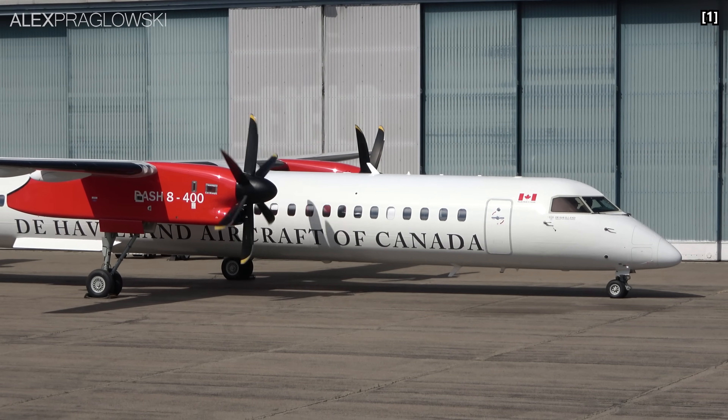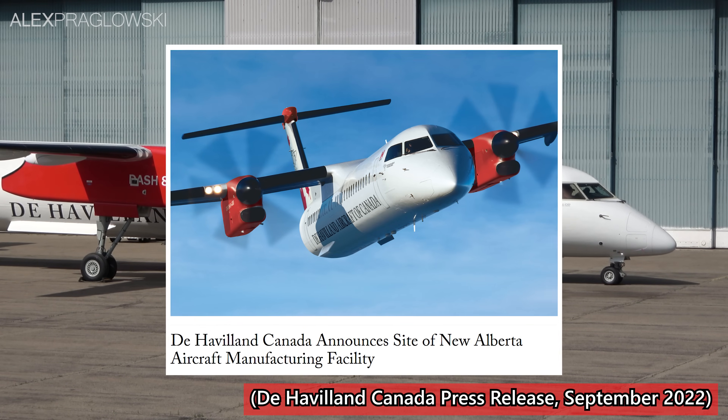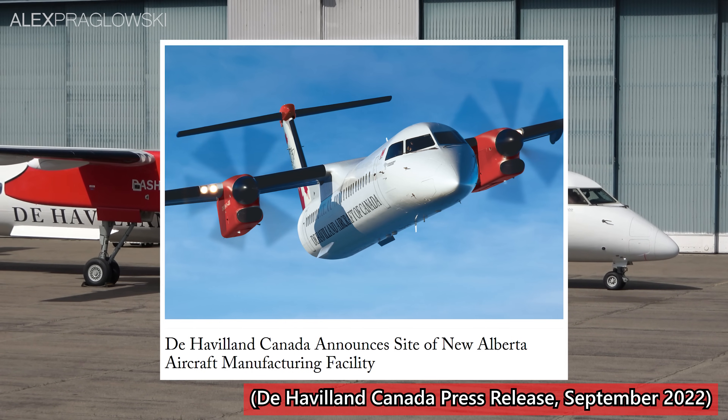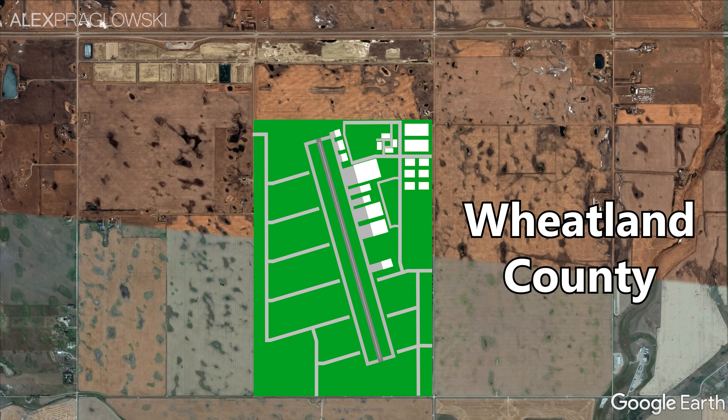Back in mid-September, De Havilland Canada made a huge announcement, revealing that they'll be building a brand new aircraft manufacturing facility just 30 minutes east of Calgary. The planned site is just south of the Trans-Canada Highway, roughly halfway between Chestermere and Strathmore in Wheatland County.